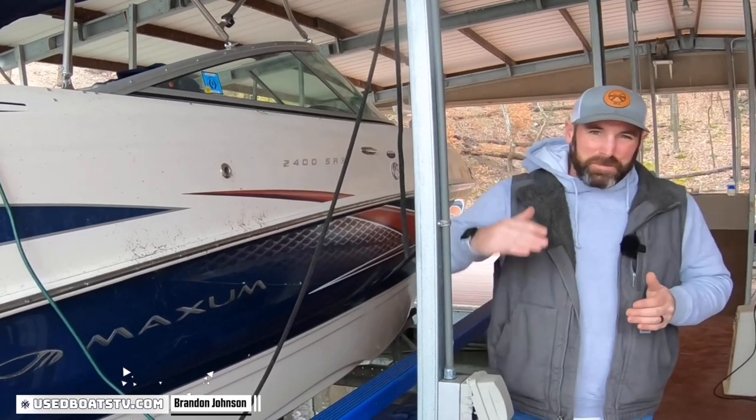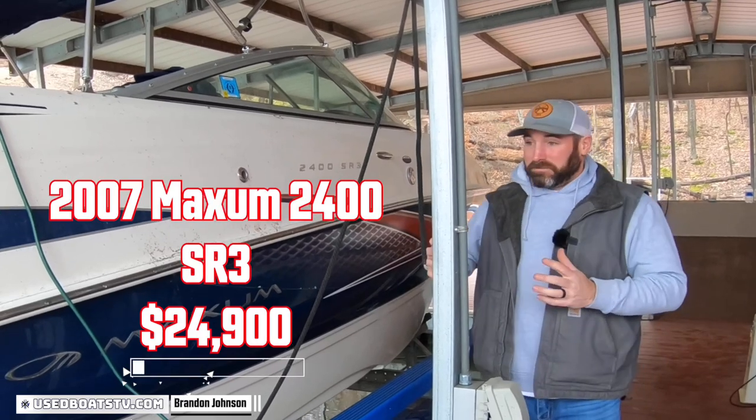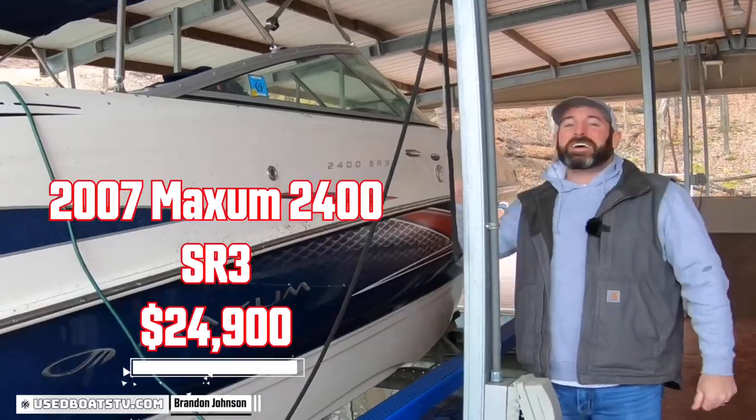Alright, now we're here with boat number two of the day. We're going to show you this absolutely dusty but actually in really good shape 2007 Maxim 2300 SR3 bowrider.